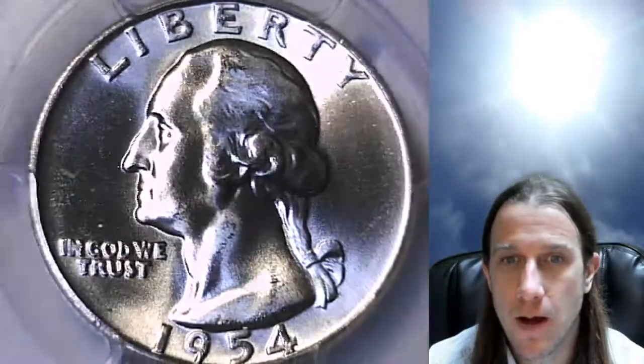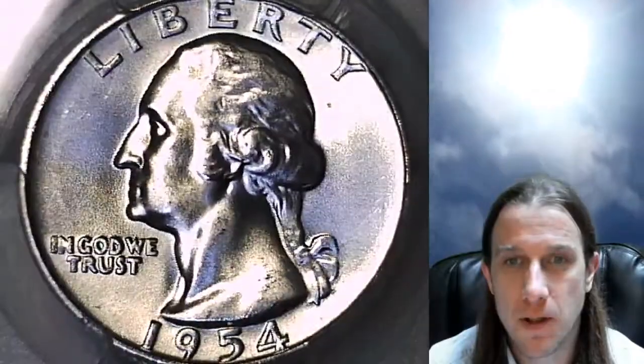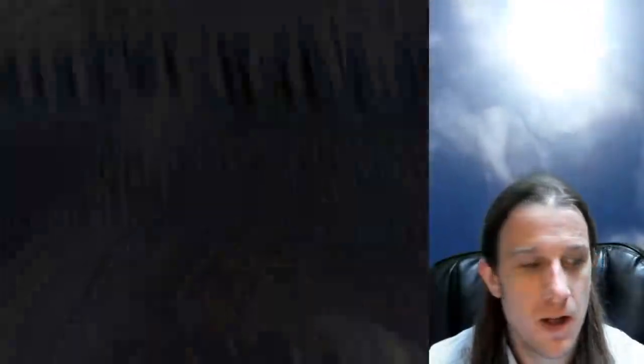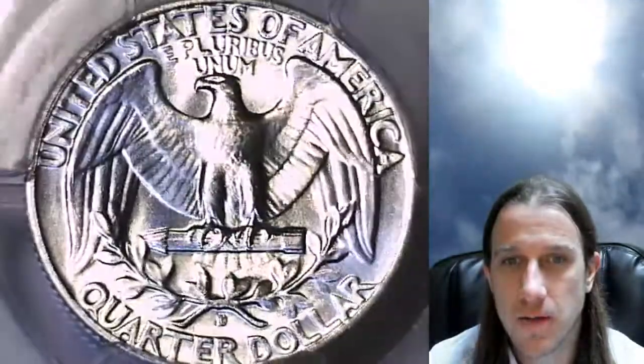We'll take a look at the front and then the reverse. I'm using some natural sunlight here for the coin, and there's also a lamp next to it. The blue you see is sky — there is no blue toning on this coin. I'll try to let you guys know whenever a color is from the coin or not. This is just a reflection from where I'm filming; I apologize for it, but the light is giving you a good example of the coin's details.